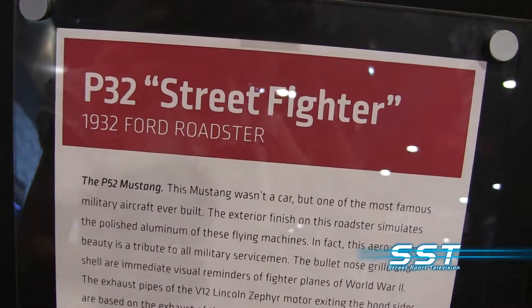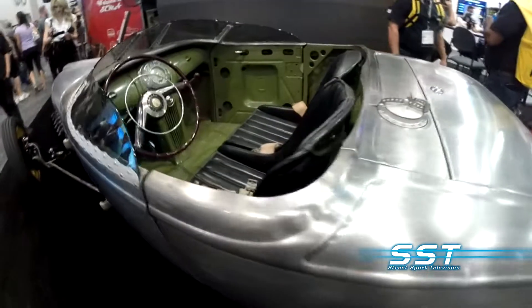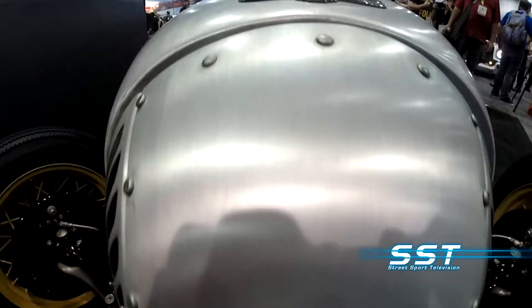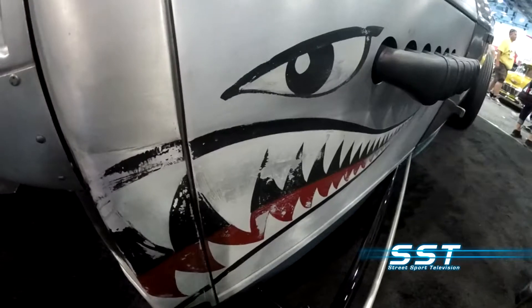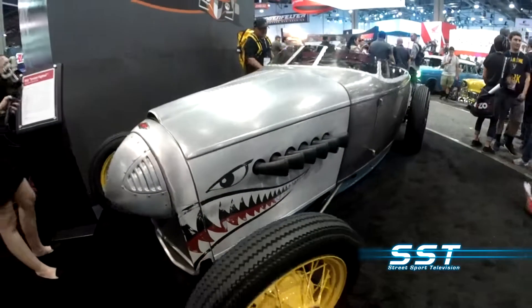Behind me is the P32, a Chip Foose design team effort. This pays tribute to the P-40 Warhawk World War II fighter plane. The finish resembles aluminum used in World War II fighter planes. It's a 1932 custom Ford that really looks like it could fly.